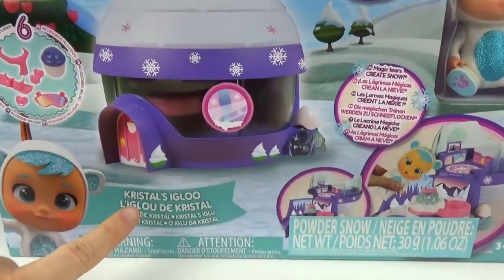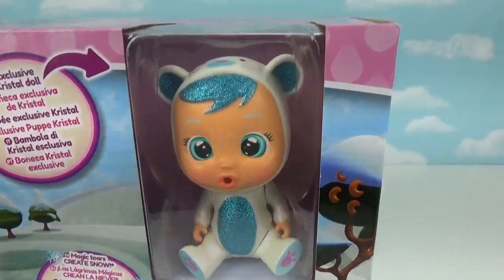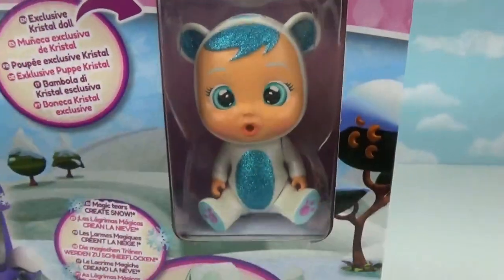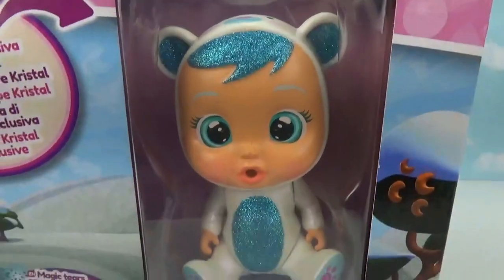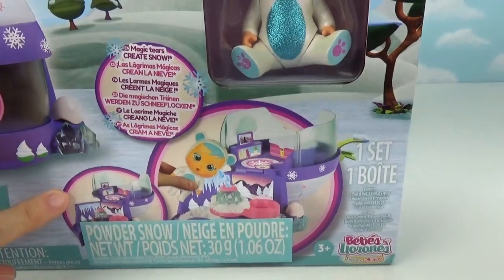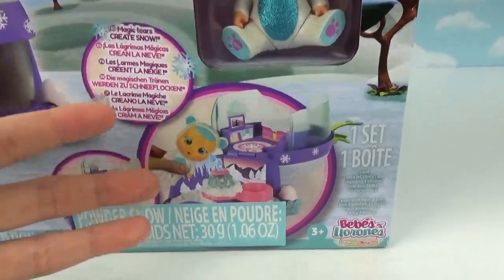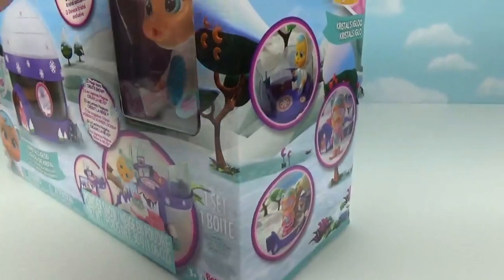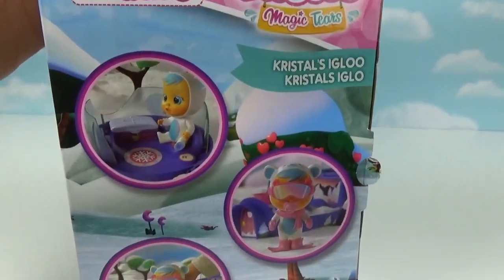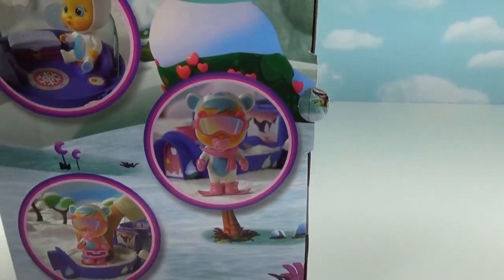So this is called Crystals Igloo. Here's our exclusive Crystals doll. She's really cute — she's like a little polar bear and I love all the sparkle and glitter. This Crybaby set has extra extra magic, you guys. Her magic tears actually create real snow, and her igloo turns into a winter wonderland. She even comes with her own snowboard and goggles.